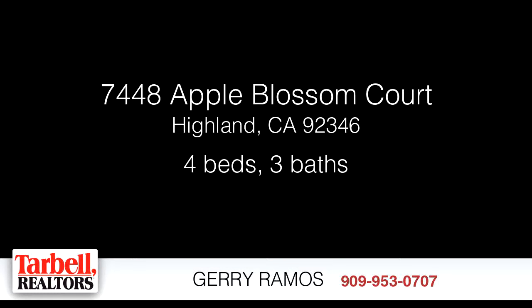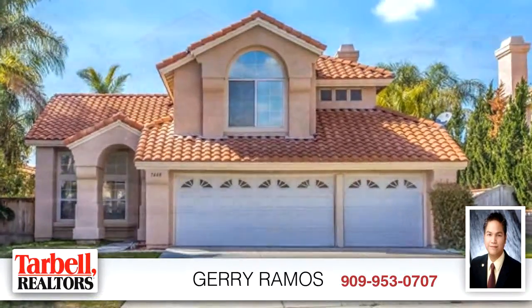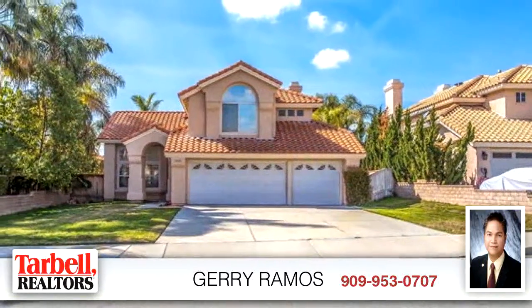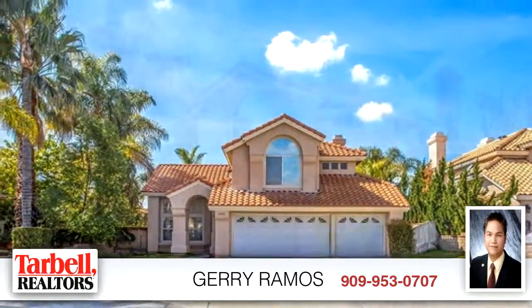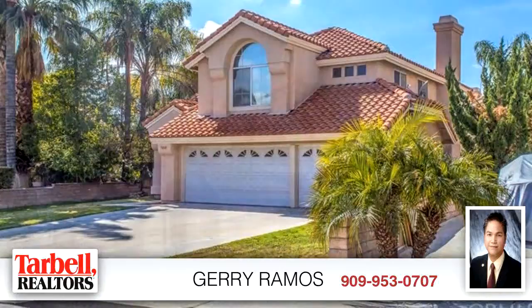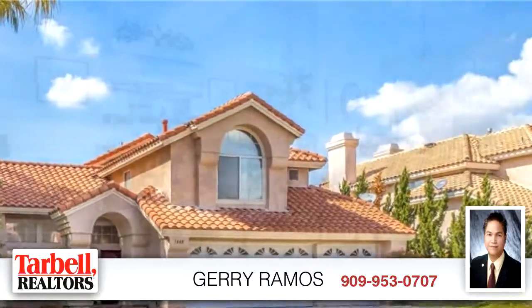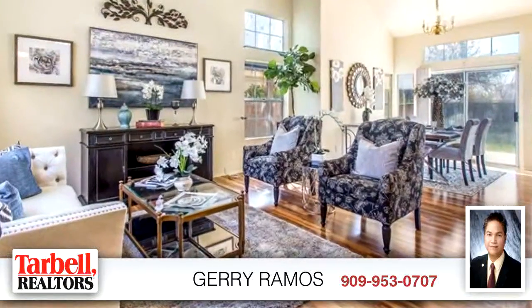Welcome. Please enjoy your tour. This unique property is 2,174 square feet. Features four bedrooms with two bathrooms and one half bathroom. For more information or to schedule a showing, contact 909-953-0707.